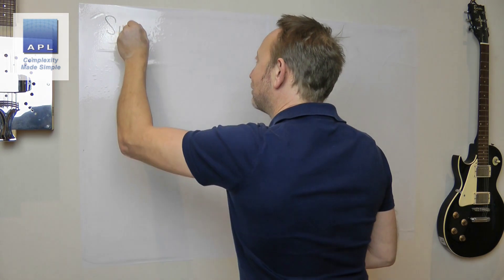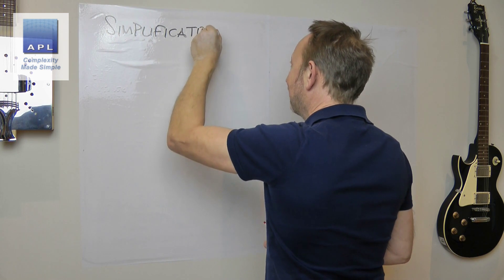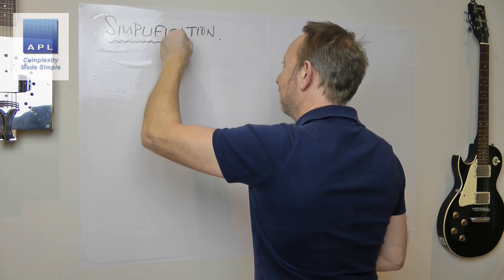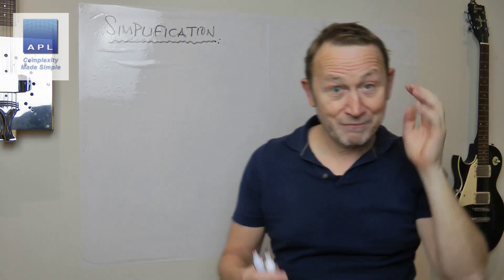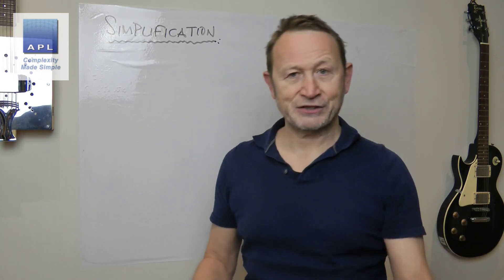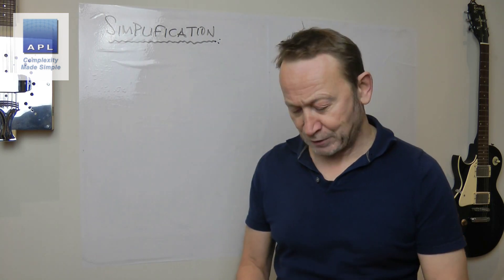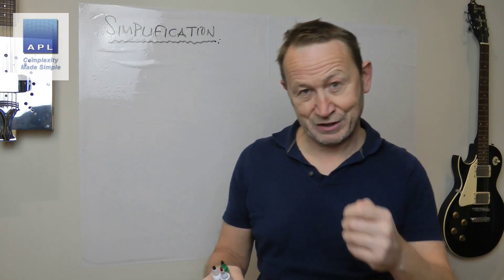My name is Paul Allen and the subject of today's video newsletter is very apt because it's about simplifying complexity — I'll just call it simplification. My channel is called Complexity Made Simple, and my approach to both engineering and Six Sigma is Complexity Made Simple.